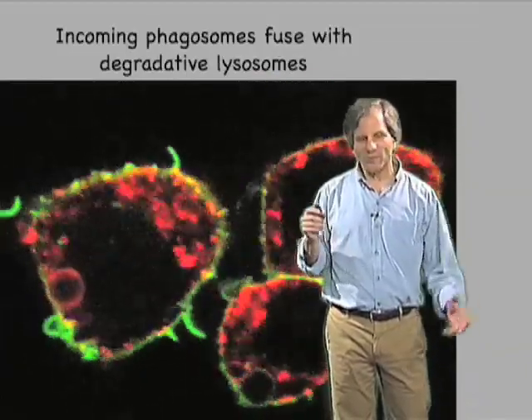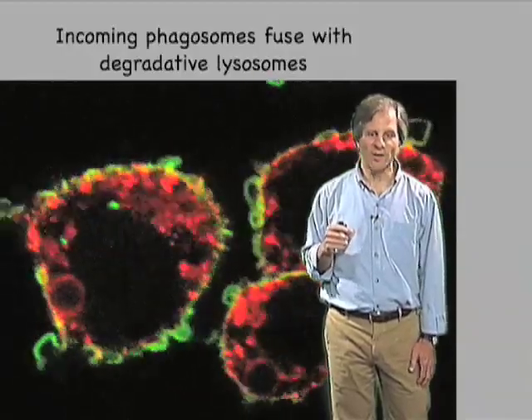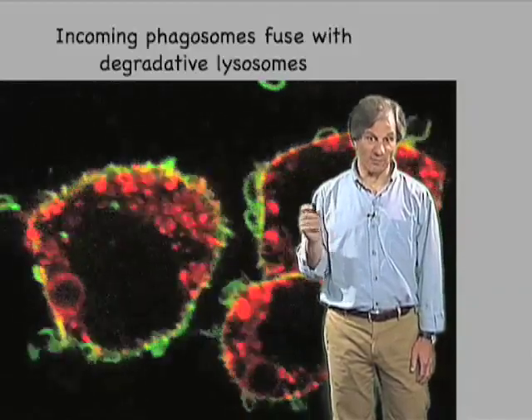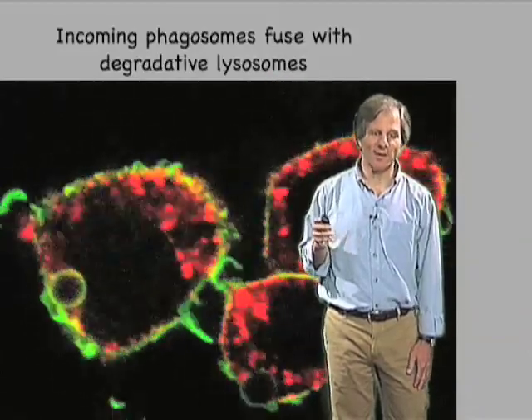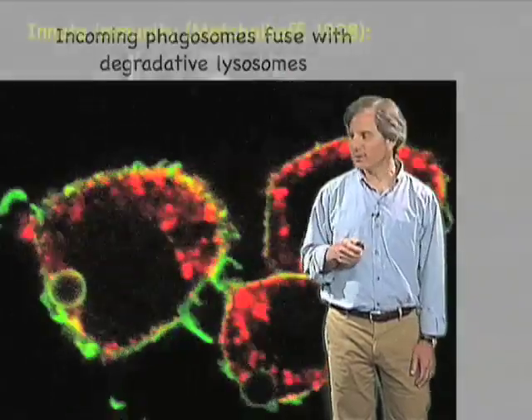Again, showing with very high-tech components what Metchnikoff knew over a hundred years ago: that macrophages can detect, can bind, internalize, and deliver to lysosomes for purposes of degradation those incoming bacteria and other sorts of pathogens found in the outside world against which we need protection.